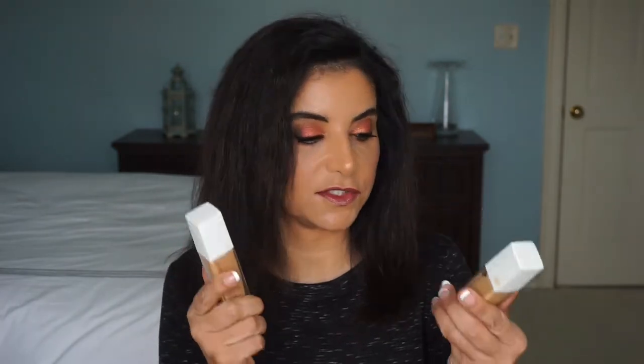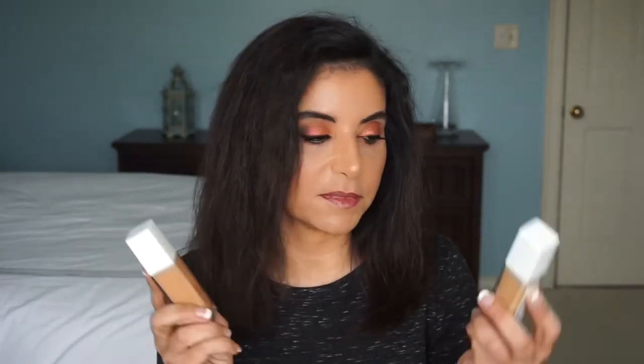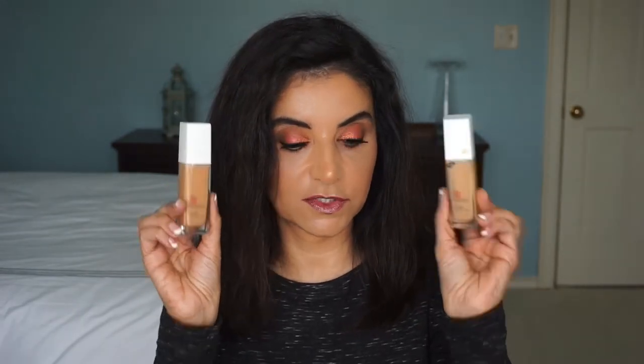I also bought another foundation — this one's by Maybelline and it is the Super Staple Coverage Foundation. I've been seeing this around YouTube just like the Physicians Formula one. I bought these in shades 312 and 320, so we'll see how this one works too.